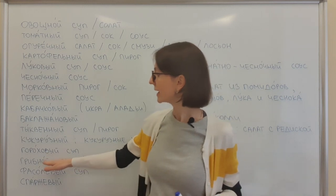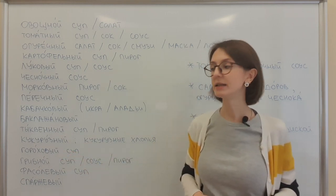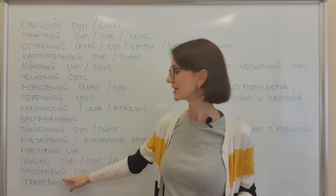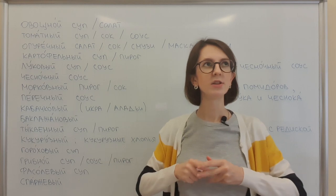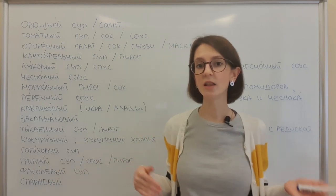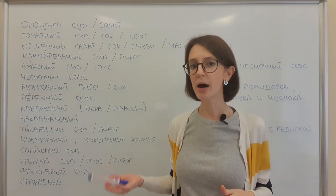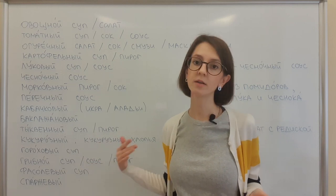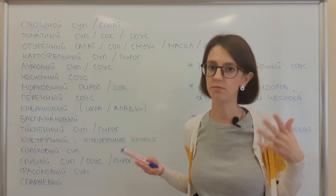Гороховый суп. Грибной суп, соус, пирог. Грибной. Фасолевый суп. And last one — спаржевый. Спаржа, asparagus, is not very common in Russia. There is an adjective, it exists, but спаржевый салат — probably you can say it. Салат со спаржей or салат из спаржи would probably be better. Соус, суп, пирог — if it exists in your country, feel free to use.